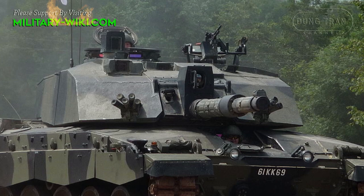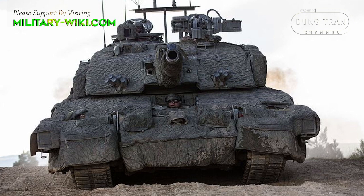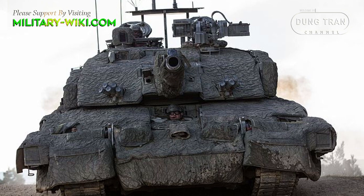Secondary armament consists of two 7.62mm machine guns. One of them is coaxially mounted with the main gun, while the other is placed on top of the roof.